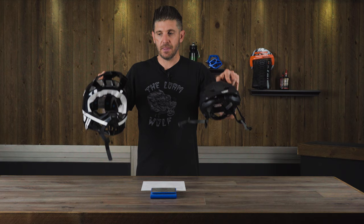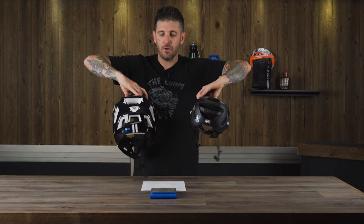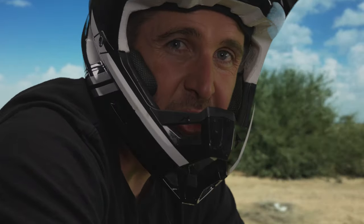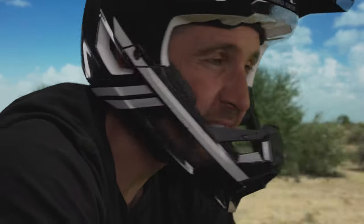Breathability on the top of the head is going to be pretty similar between both helmets. Looking at both from the front, air passing through and heat escaping out the back — so on the downhills, the Trajecta is pretty breathable. But for long pedals on really hot days, I think I'd prefer the Altus.